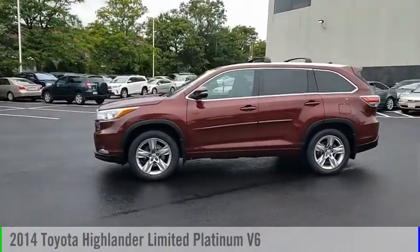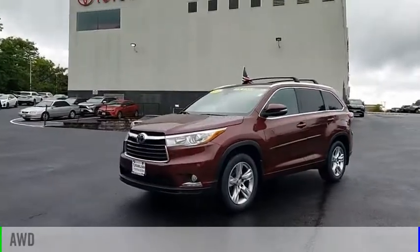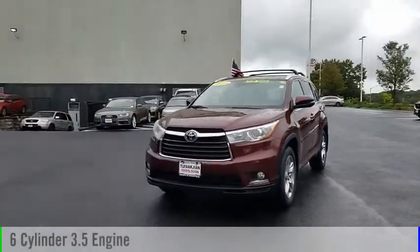We are pleased to show you the 2014 Highlander. This vehicle is powered by an all-wheel drive, six-cylinder, 3.5 liter engine.